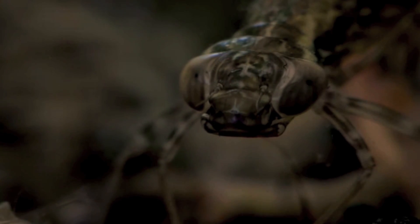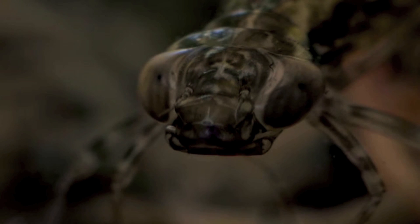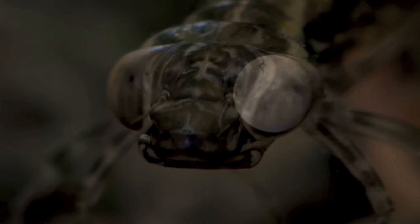After two and a half years living below the surface, the nymph is ready to undertake a final molt that will see it leaving its aquatic home and embarking on a final journey to pass on its genes to the next generation.